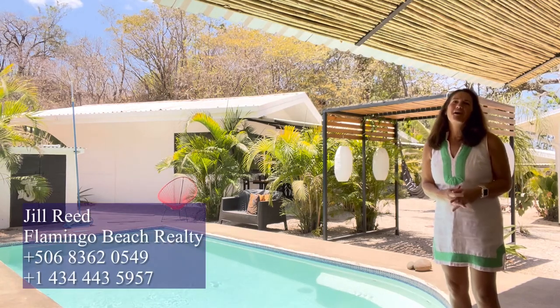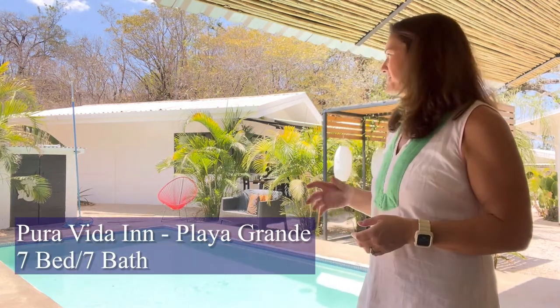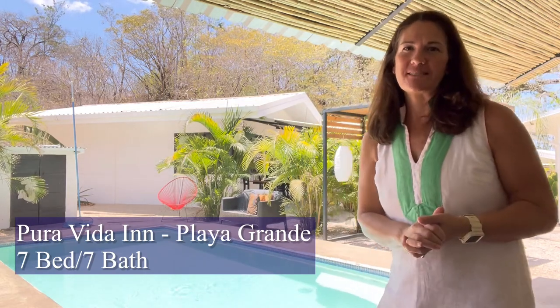Hello, I'm Jill Reed, a real estate advisor with Flamingo Beach Realty. Thank you for joining me today in watching this video, and welcome to Pura Vida Inn, a beautiful seven-bedroom, seven-bathroom small hotel located just minutes to Playa Grande. Join me for a tour.